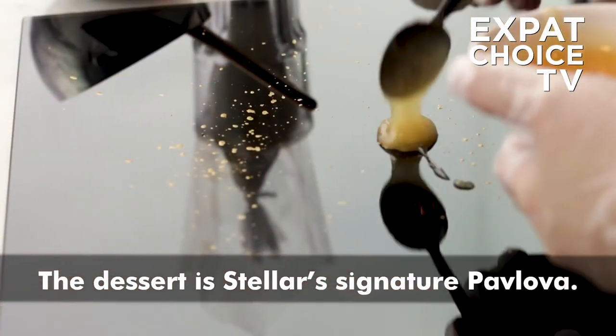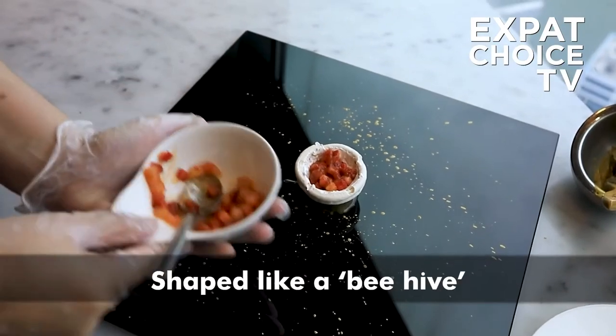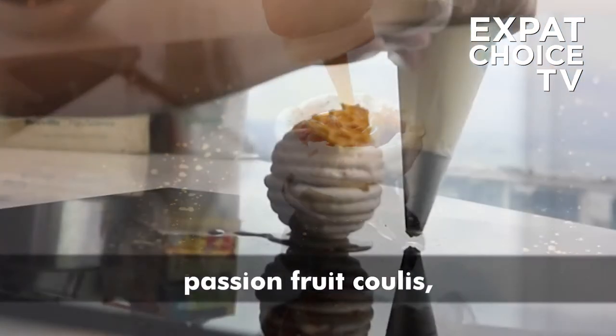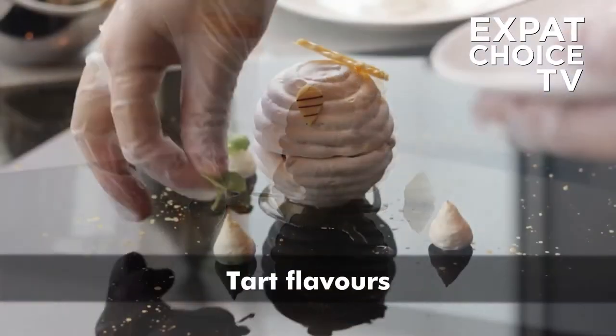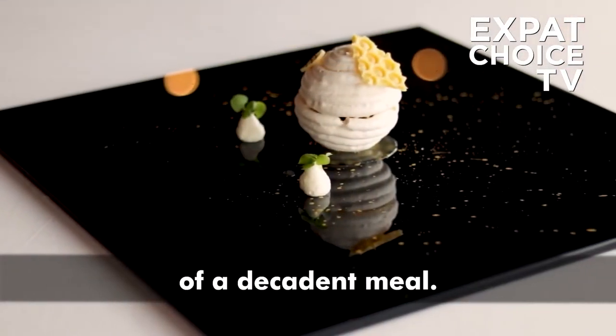The dessert is Stella's signature pavlova — the Aussie classic with a twist. Shaped like a beehive, the crispy meringue is filled with passion fruit coulis, strawberries, basil, vanilla, and fragrant lemon verbena ice cream. Tart flavors that perfectly round up the end of a decadent meal.